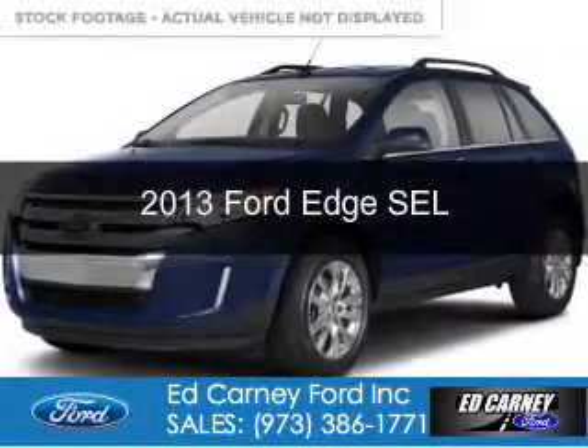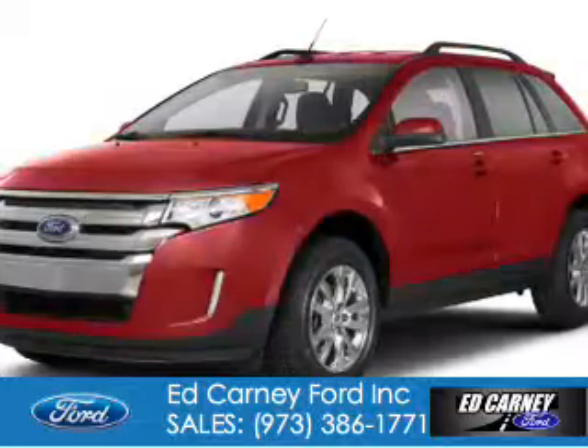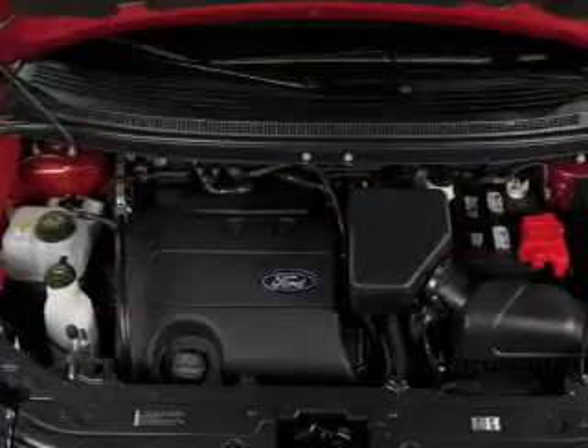This is a new 2013 Ford Edge. It's powered by all-wheel drive, a 3.5-liter six-cylinder engine, and a six-speed automatic transmission.